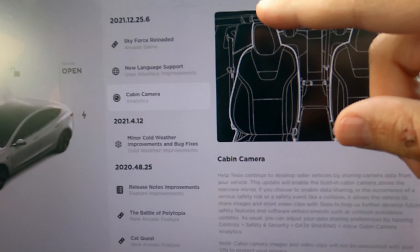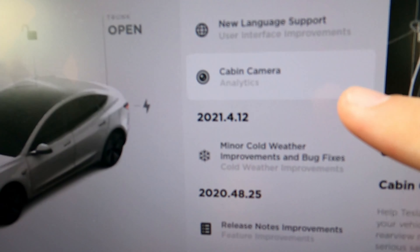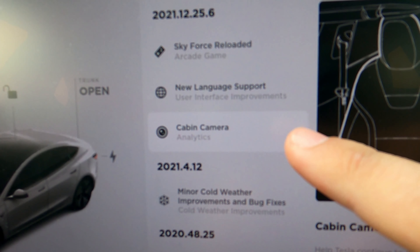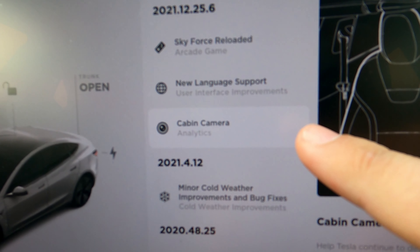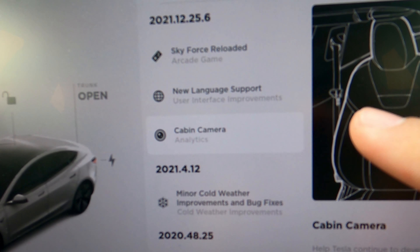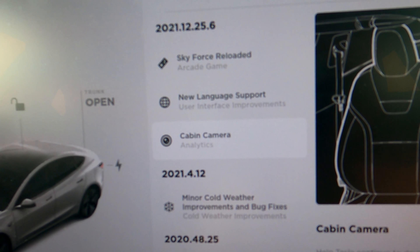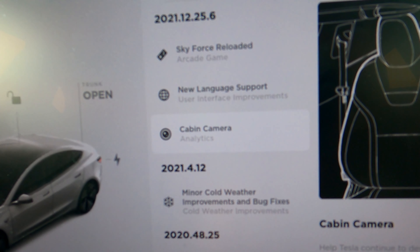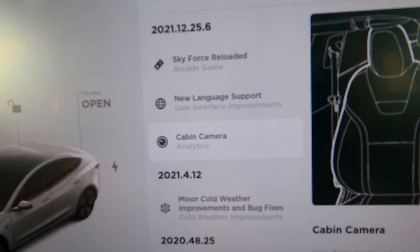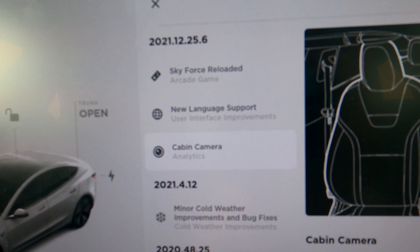I'm pretty excited about this update. If you notice, cold weather improvements has been listed for about half a year, so it's nice to see some new stuff. But there's one change they never listed — new UI. There are new UI changes, and this has been a long pet peeve of mine. I feel like I'm always playing spot the difference because there are changes they make that they don't list. The UI changes, although small, are actually pretty neat, so let's check them out.